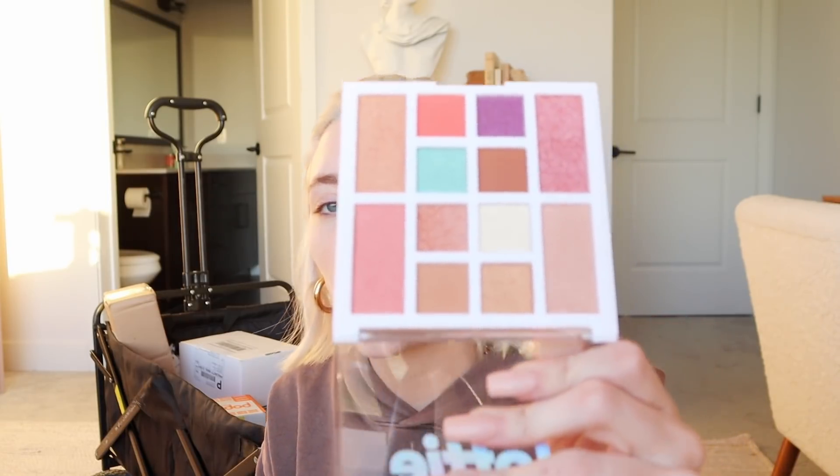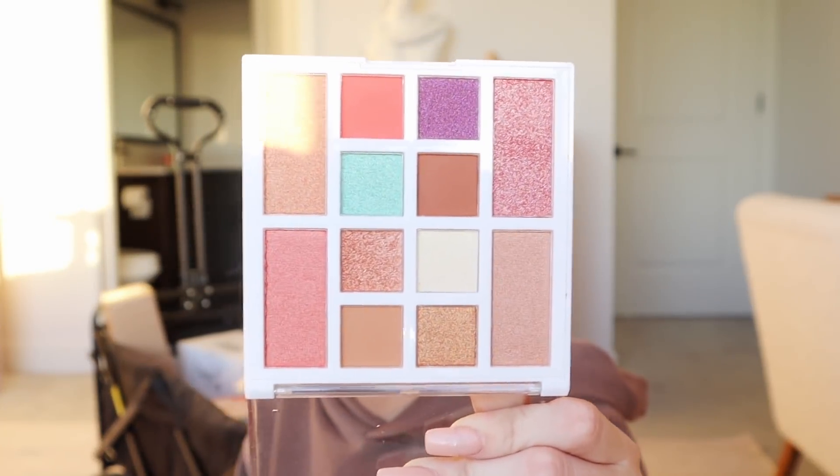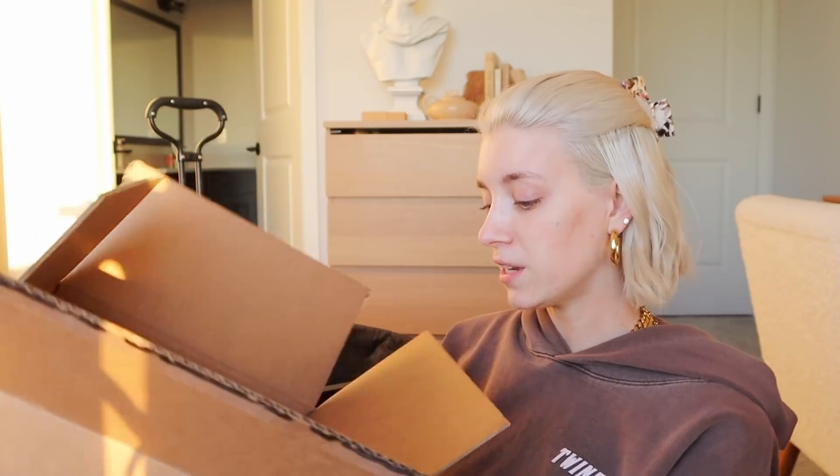I got this eye and face palette from the brand Lottie — I'm not sure where it's sold, I've just been getting their PR lately. But their products are really good and this palette is so aesthetically pleasing.